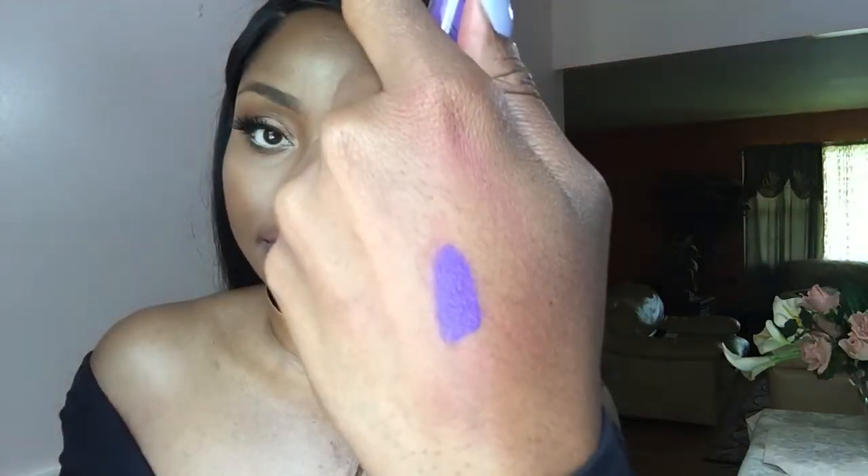Next up on the roster is Sweet Rain. This purple kind of matches my nails. I'm going to do a swatch of it. I actually haven't been bold enough to wear this out in public yet, but I still think it's a really, really pretty color. I'm sure one day this summer I'll probably wear it out. So this is Sweet Rain — matches my nails.